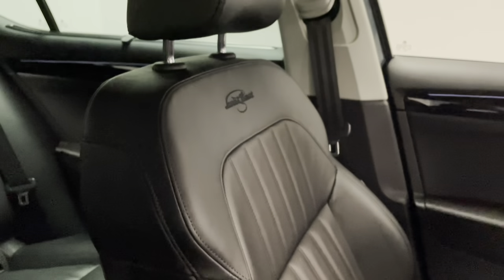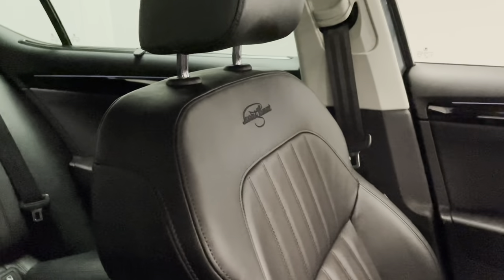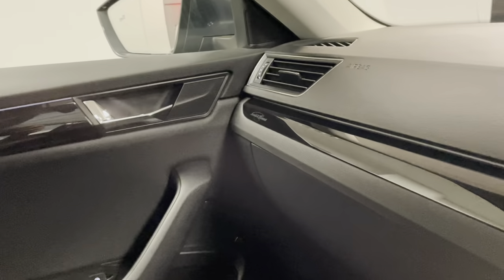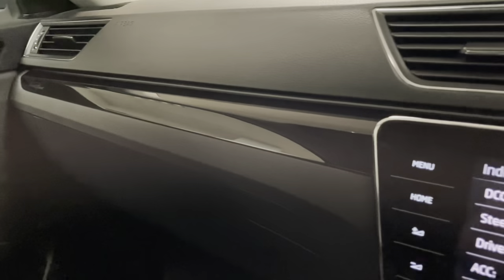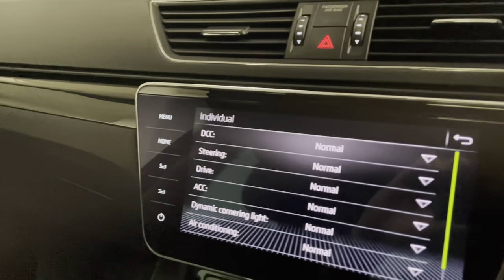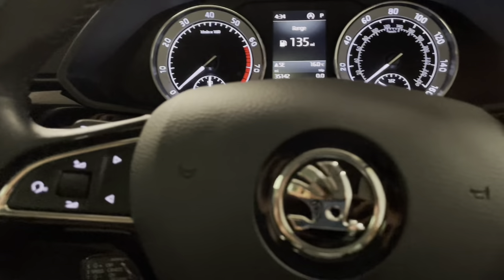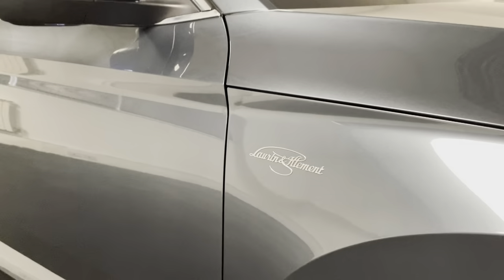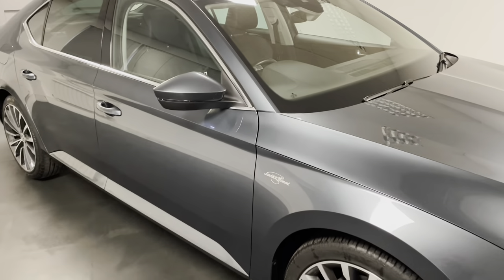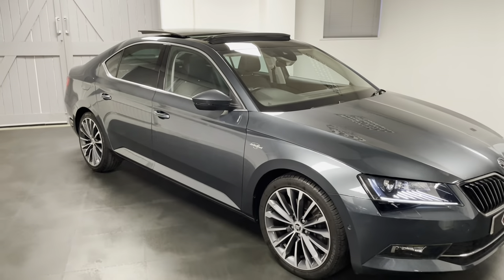Panning around quickly to show the overall condition — this car has been exceptionally well kept. That wraps up our look around the Superb LMK.